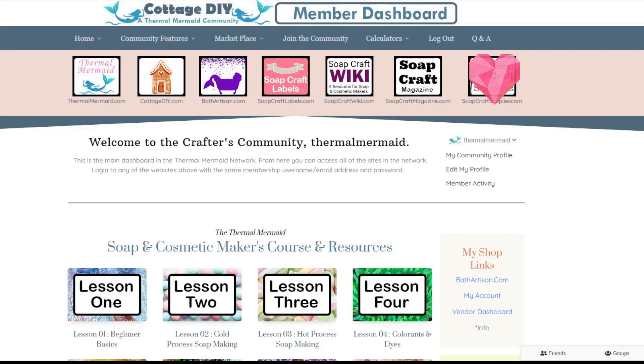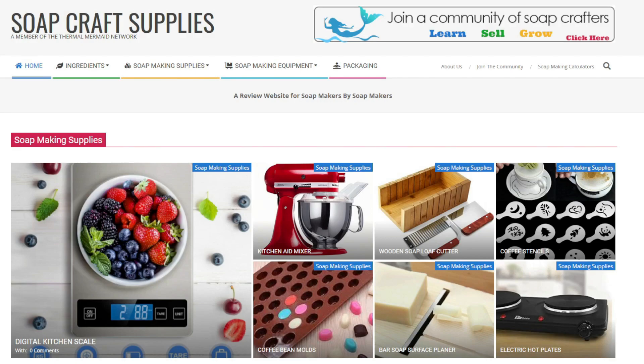Finally in this network we've created soapcraftsupplies.com — this is a review website that is currently under construction. It's a place to explore resources where other soap crafters can offer their reviews on products. Reviews submitted are paid opportunities for members to make some extra money, offer their opinions, and introduce themselves to the community. More information will be rolling out within the next month. To be clear, I do not sell products or supplies — soapcraftsupplies.com is not a commerce website, it's a review website where you can make some money. Learn more about this in lesson 10.